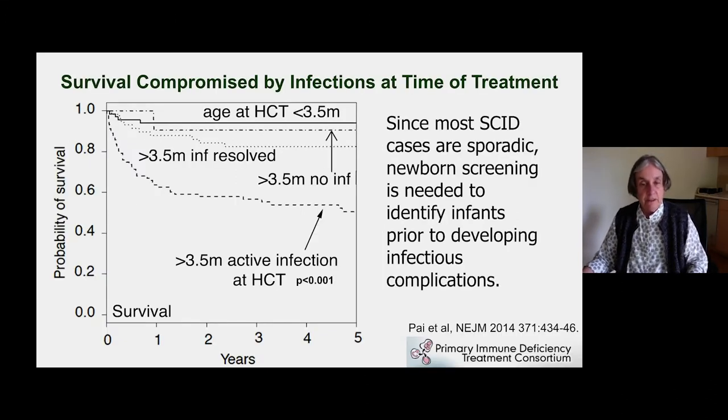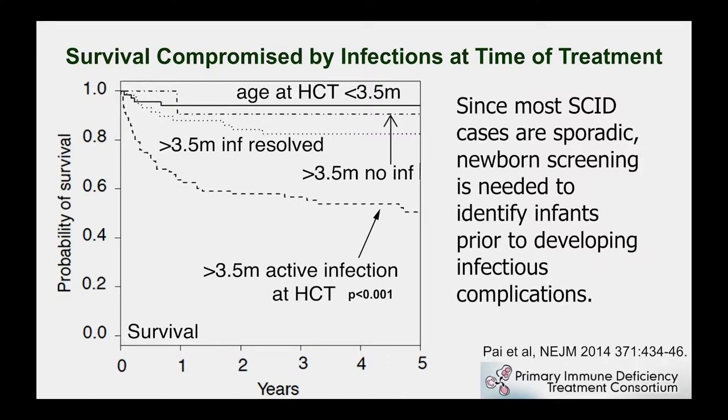SCID is a very severe disease. It used to kill all infants, but now we realize it can be treated with a bone marrow transplant from a healthy person. However, infants who develop infections are much more difficult to treat. Data from the Primary Immune Deficiency Treatment Consortium, which is 47 centers around the U.S. and Canada, shows that treatment is very successful if given at a young age, less than 3.5 months, before babies have started to get serious infections.